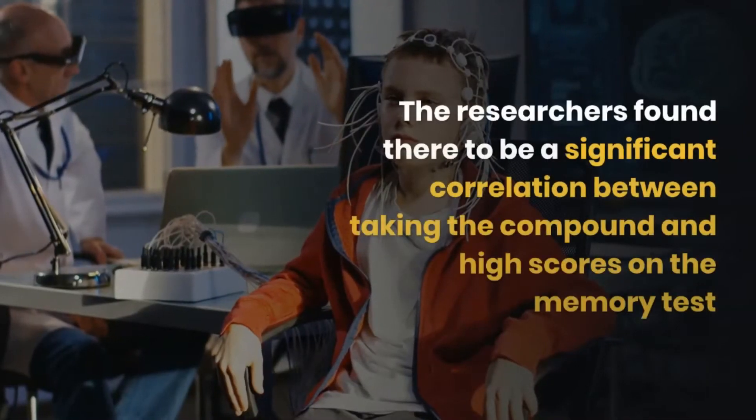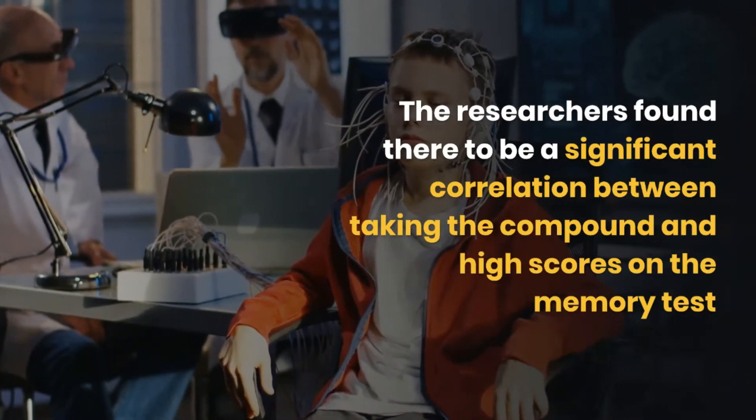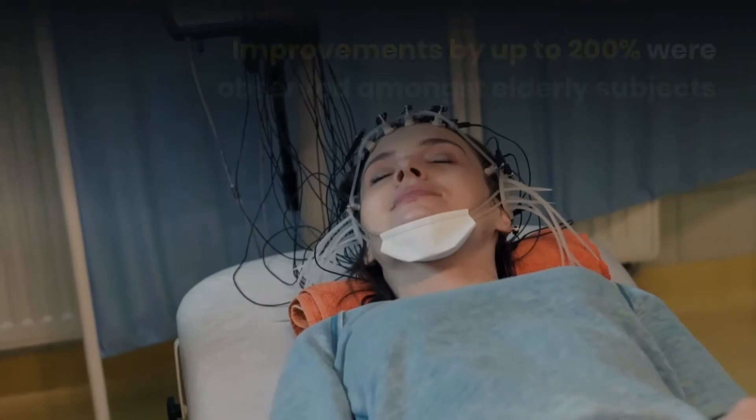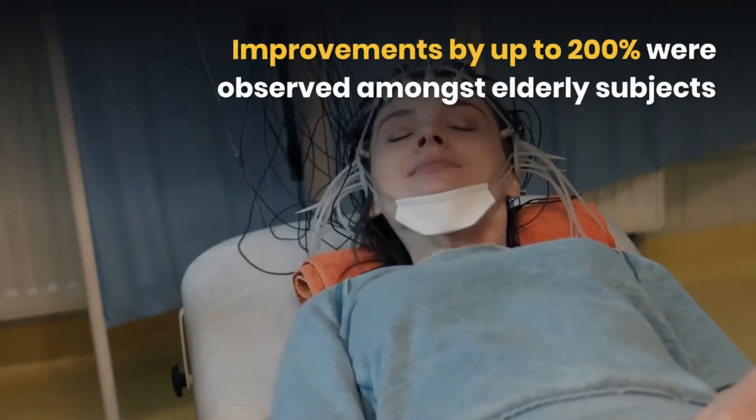This was a clinical double-blind study performed in 1978 that looked at the research molecule's effectiveness during memory recall tests. The researchers found there to be a significant correlation between taking the compound and high scores on the memory test. Improvements of up to 200% were observed amongst elderly subjects.